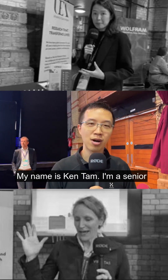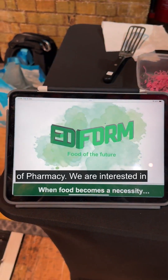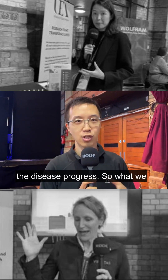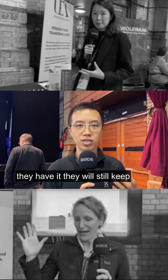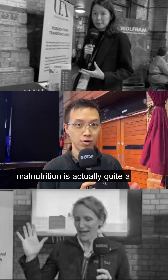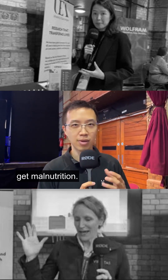My name is Ken Tam. I'm a Senior Research Associate in UEA School of Pharmacy. We are interested in dementia patients. Their eating habits change quite a lot with the disease progress. So what we would like to do is to pack more nutrition in the food, and then when they have it, they will still keep going healthy. Because malnutrition is actually quite a problem for dementia patients — about one third of them actually get malnutrition.